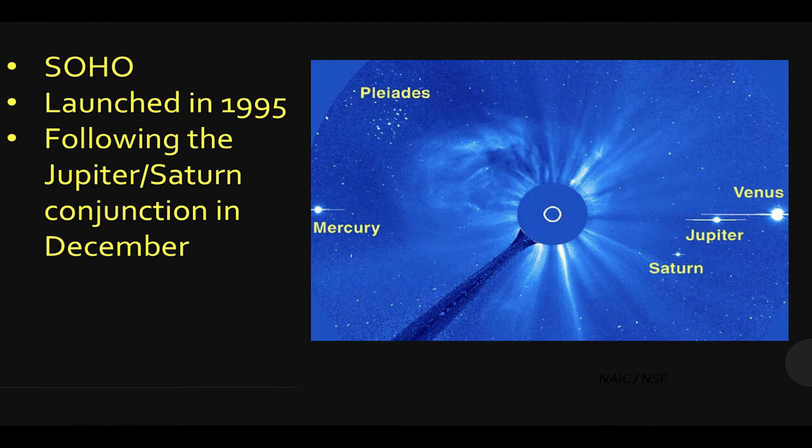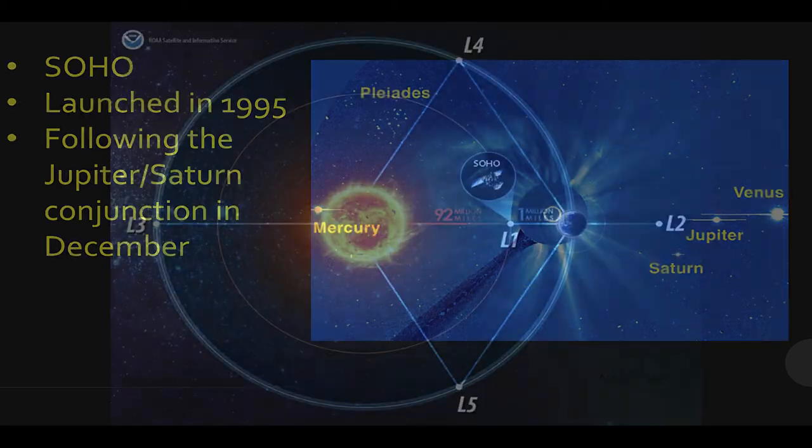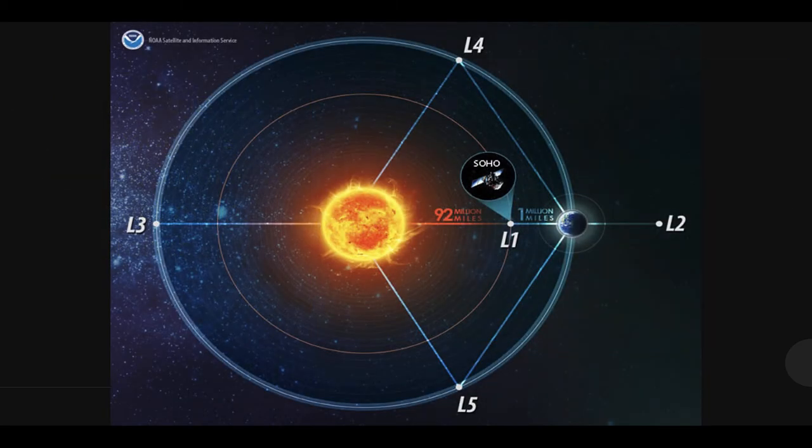Venus, Jupiter, Saturn, and Mercury, and the star cluster of the Pleiades that we've covered in earlier videos. Jupiter and Saturn are still close together after their conjunction that hopefully you saw in December. The SOHO spacecraft is located at the L1 or Lagrange 1 point, 1 million miles sunward from the Earth, so it is always able to stare directly at the sun and nothing ever gets in the way.